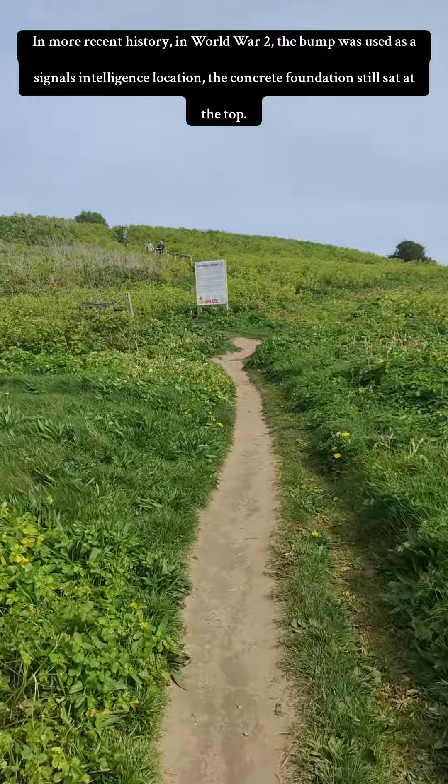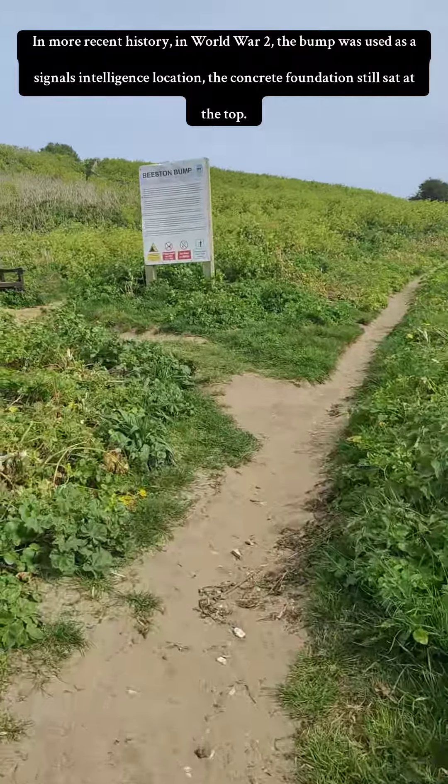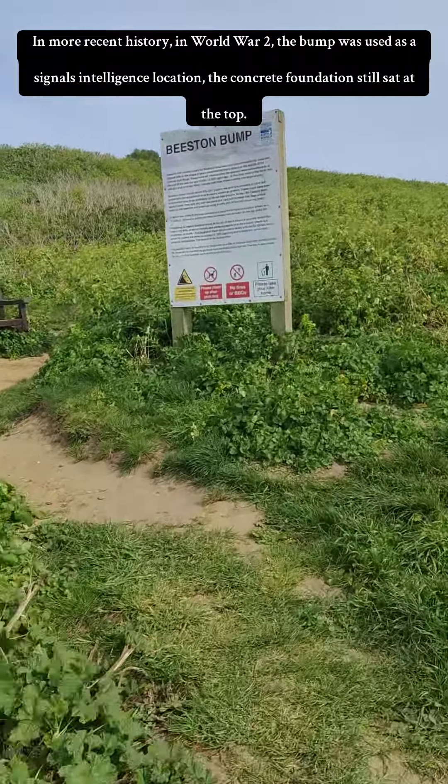In more recent history, in World War II the bump was used as a signals intelligence location. The concrete foundation still sits at the top.